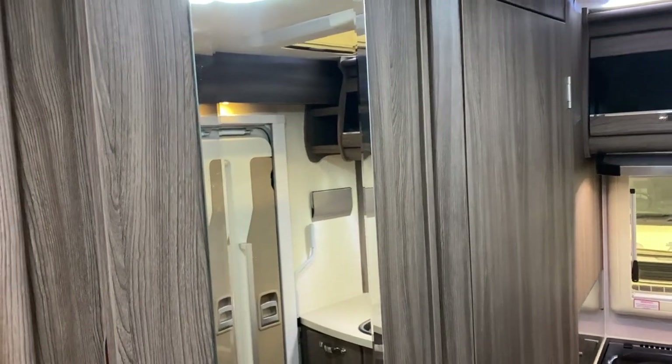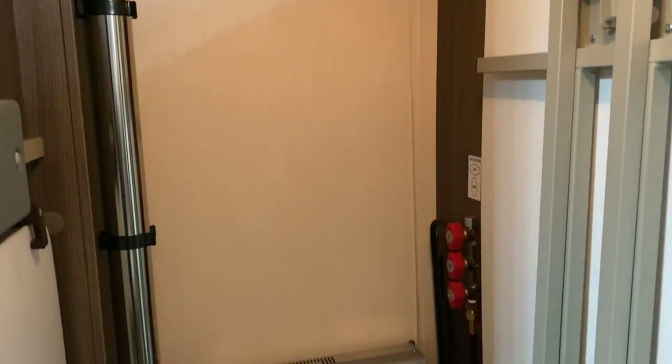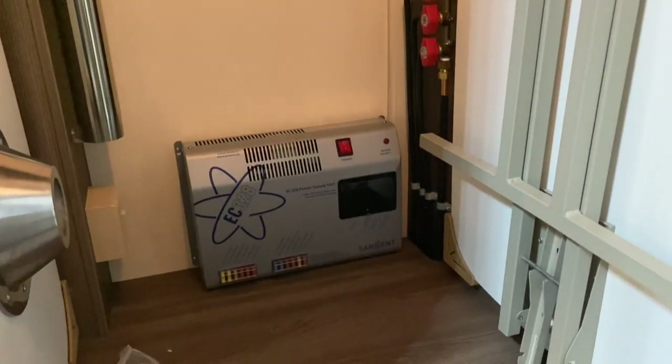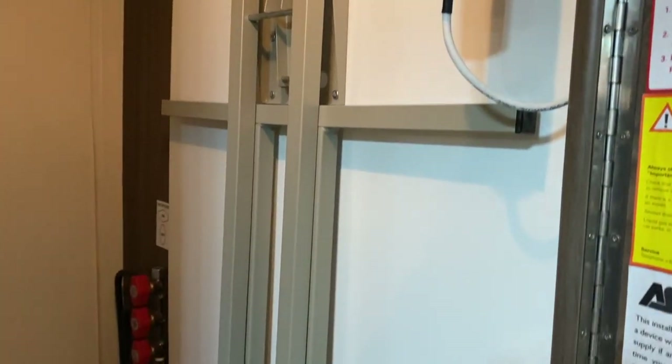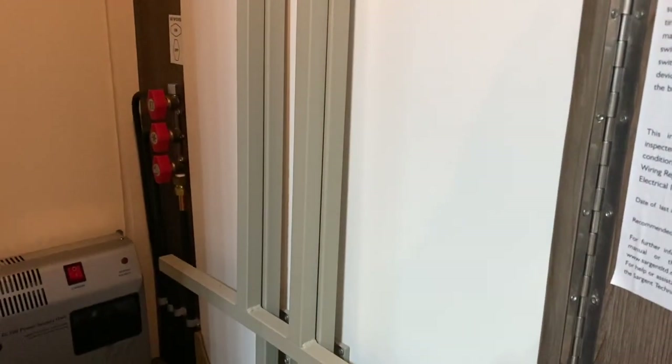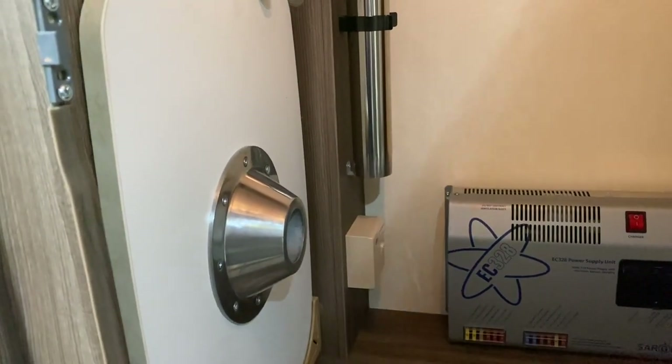Just opposite the fridge and worktop we've got a wardrobe, so you've got plenty of hanging space. These are the two occasional tables: the larger one you'd use for eating - and being removable you can take it outside for barbecuing - and the smaller one sits just behind the cab seats for a quick cup of coffee.